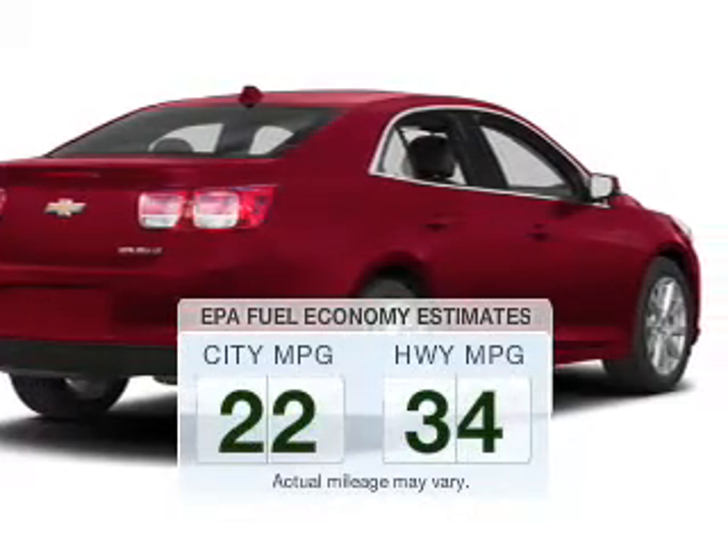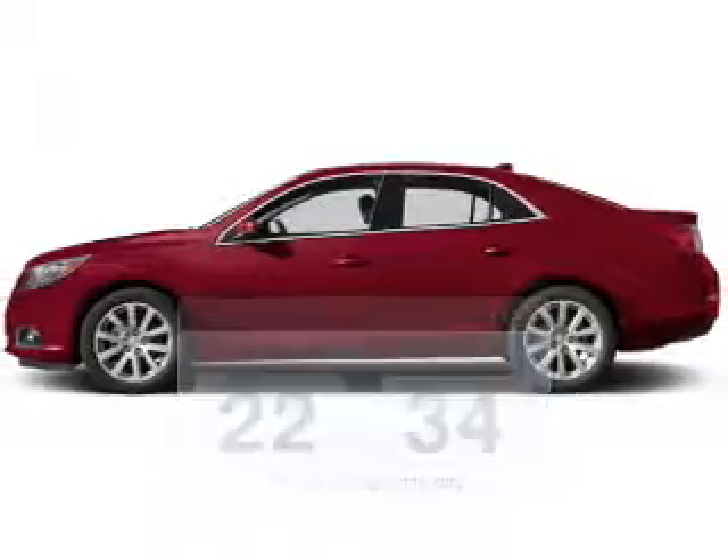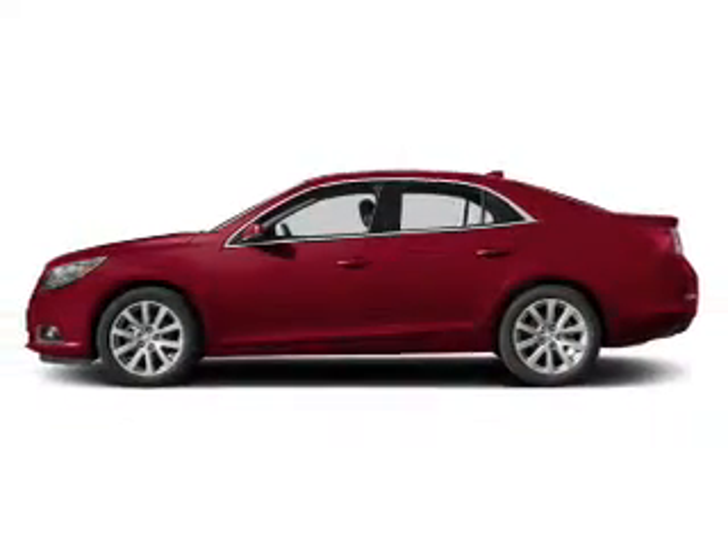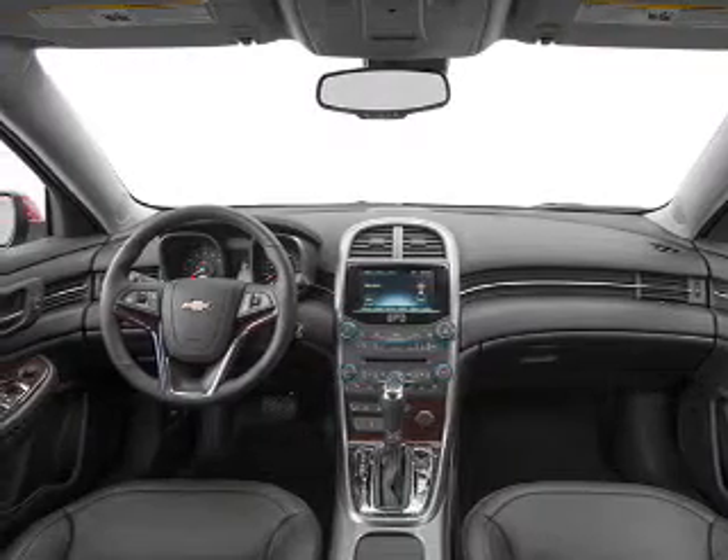Save your money. Make less trips to the gas station to fill up your gas tank when driving this fuel efficient vehicle. The powertrain includes front wheel drive with a reliable engine connected to a smooth shifting automatic transmission.